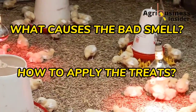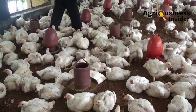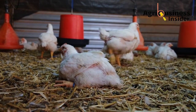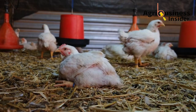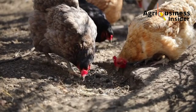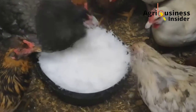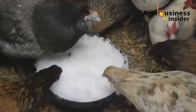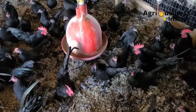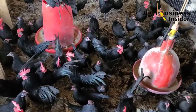I will also tell you what causes this bad smell and how to apply these organic compounds so as to bring freshness in the chicken coop. The natural products I will give you are 100% environmentally friendly. They are actually beneficial to the chickens even if they feed on them, and they are also cheap and easy to use. They also mix properly with the chicken manure, blending in to make good manure which can be used in the garden to enrich the soil with essential nutrients.